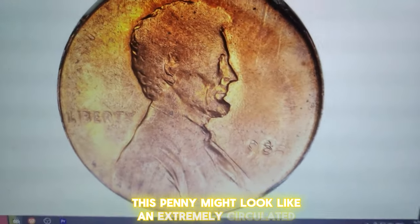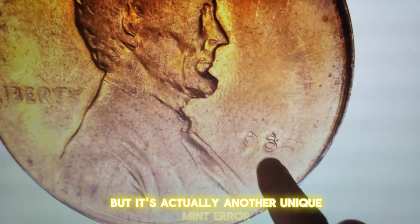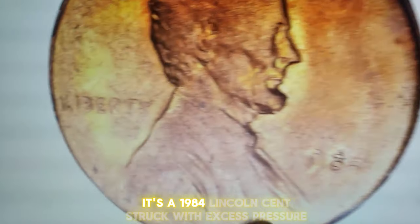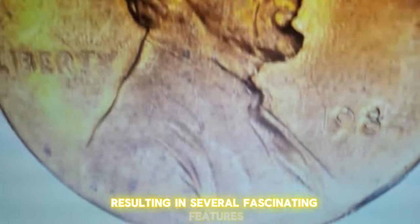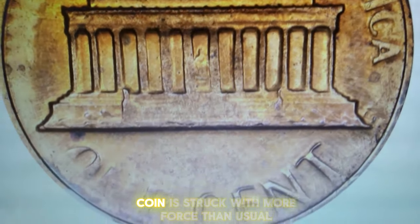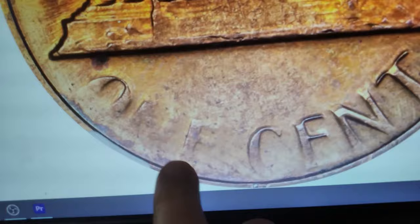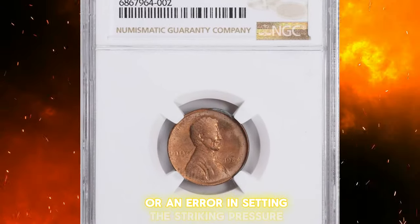This penny might look like an extremely circulated and worn coin, but it's actually another unique mint error. It's a 1984 Lincoln cent struck with excess pressure, resulting in several fascinating features. An excess pressure strike occurs when a coin is struck with more force than usual, often due to a malfunction in the minting press or an error in setting the striking pressure.